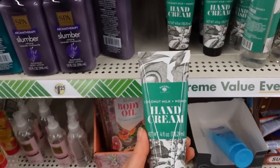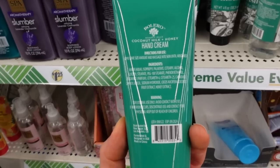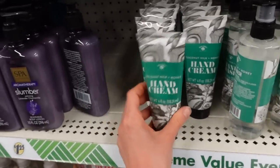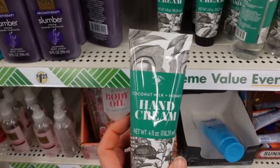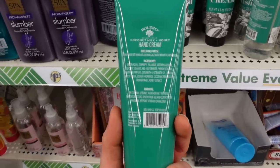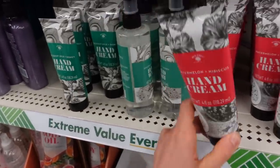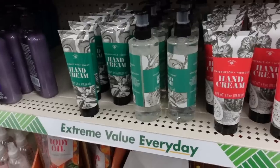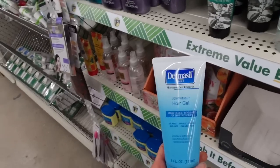Bolero has a coconut milk and honey hand cream. Honey is moisturizing, has humectants and antimicrobial compounds — though to what extent the extract is as beneficial as actual honey I'm not sure. Coconut oil is at least moisturizing. Bolero also has a watermelon and hibiscus hand cream. These look fun but I don't know how thick they are — I really like a good thick and greasy hand moisturizer to really trap in hydration.